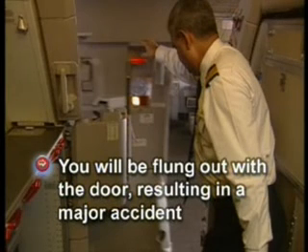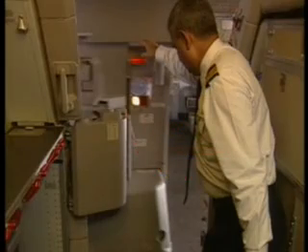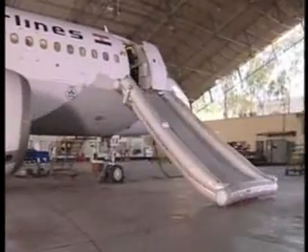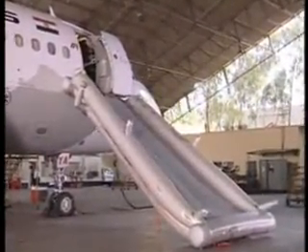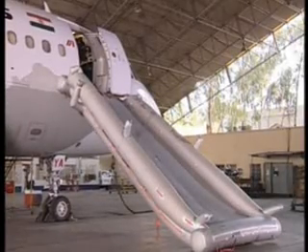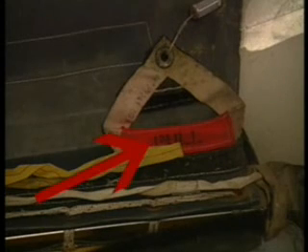If you continue holding on to the door handle, you will be flung out with the door, resulting in a major accident. At the back of the support arm there is a pneumatic assistance bottle. Carefully observe the slide being inflated — the slide unfolds sectionally because of half-tie restraints or velcros. Should the slide not inflate automatically, lift the cover at the door sill and pull the manual inflation handle located on your right.